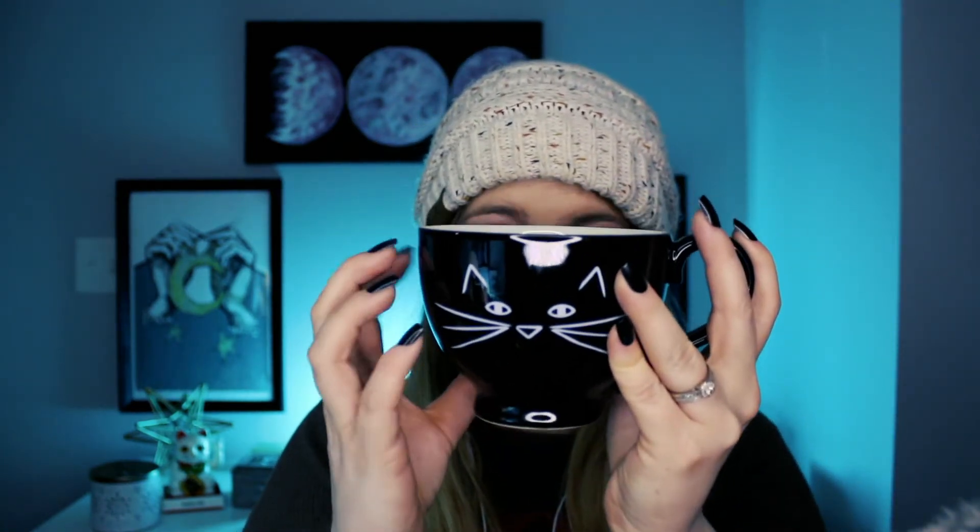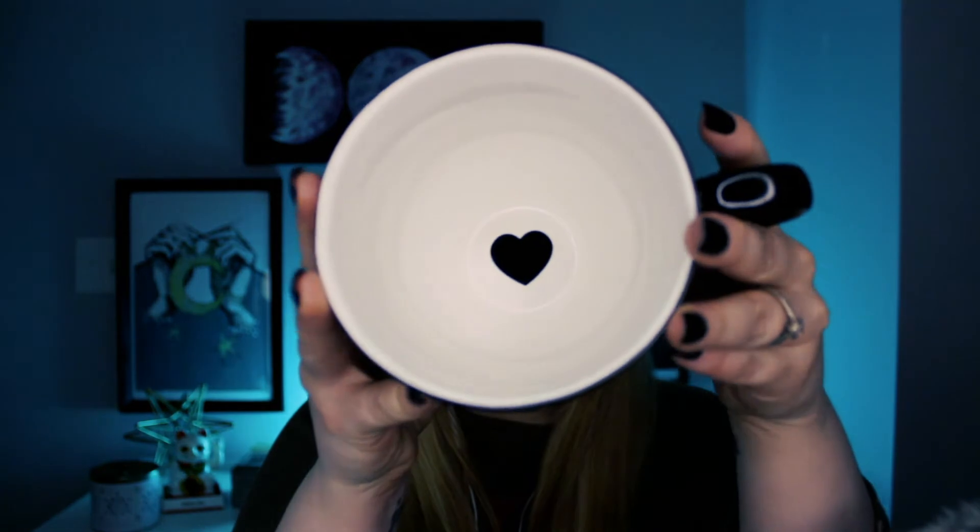Speaking of cats, the first mug that I want to talk about tonight is this cute little cat mug. It has the cutest little cat face on it, and one of the cutest things about this mug is that in the bottom of it there's a little heart. I picked this mug up from TJ Maxx, which is where I get most of my mugs. I can't remember how much I paid for it, but I think it was $3.99.